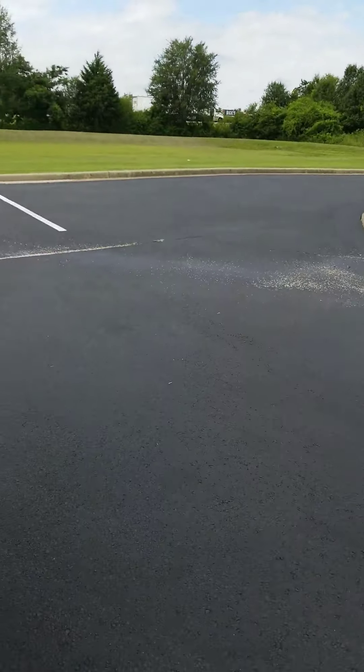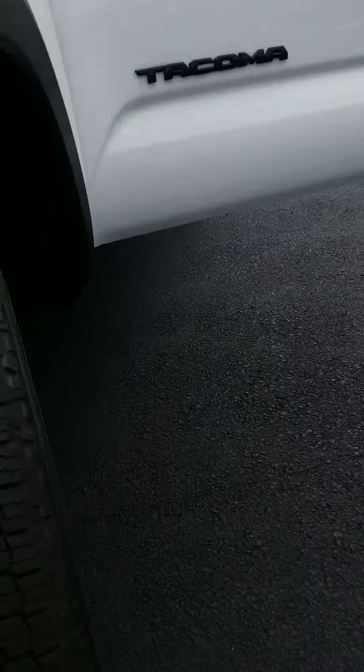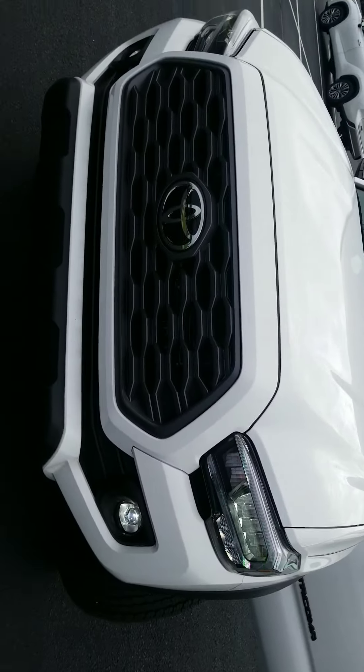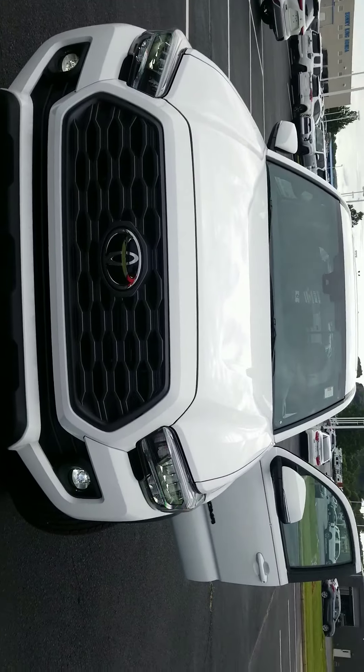It has Bilstein shocks on the front end, so you're gonna get a pick of those. There you go right there — Bilstein shocks, your off-road suspension. All right Timothy, give me a call. Let's get this thing in your driveway today.